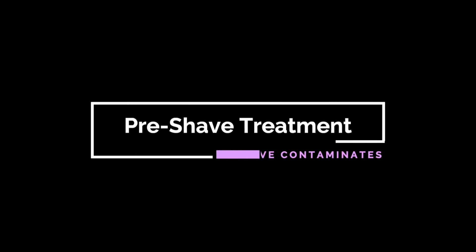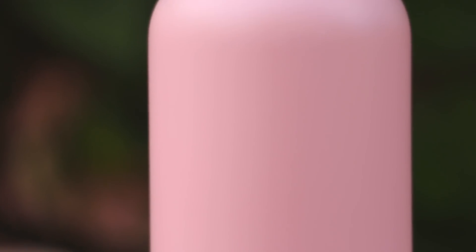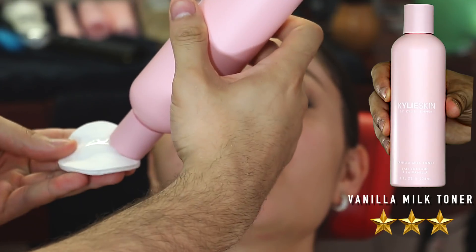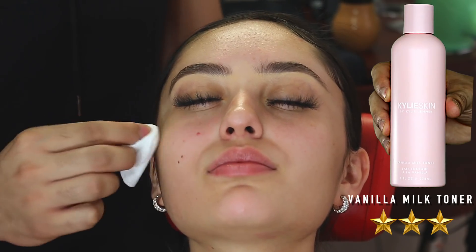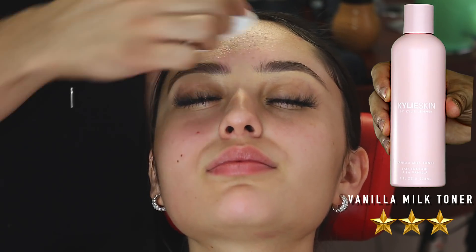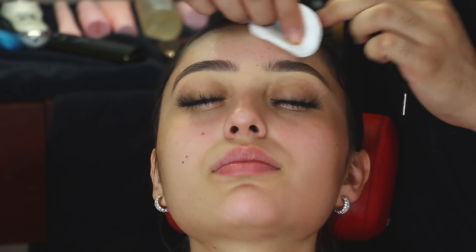All right, first things first, we're going to start out with the pre-shave treatment as always. Now, where I would use rubbing alcohol to remove the contaminants off the top layer of the skin, we're going to use the vanilla milk toner out of this set. The toner is a lot more gentle than the alcohol, but it did its job — it removed any makeup, dirt, sweat, and oil that might have been resting on the top layer of the skin. As far as the actual toner goes, I gave it a three out of five stars, which is average. It was gentle, it didn't really smell like anything, which is good. But it did its job, and that's the reason why I gave it three out of five stars.